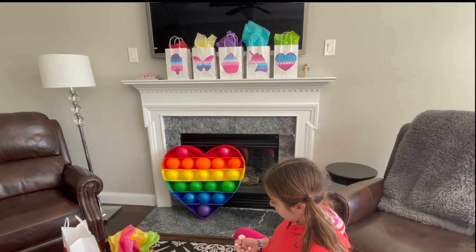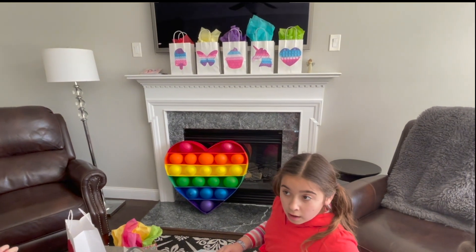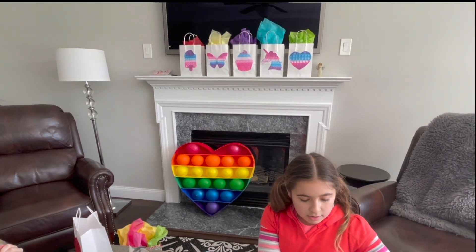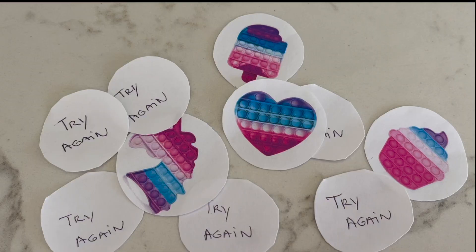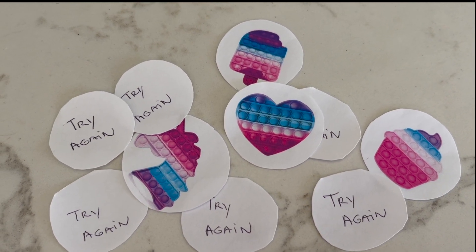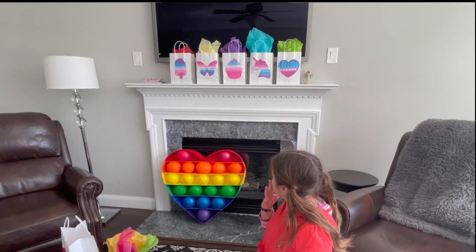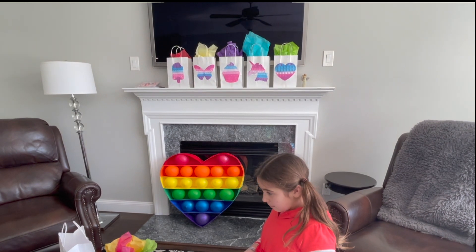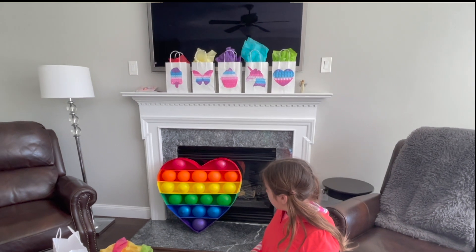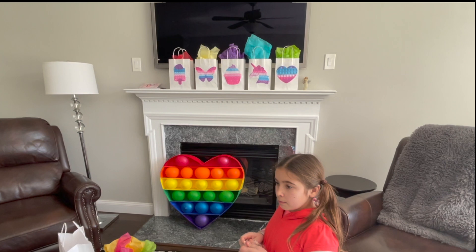Each girl gets to pop one of the balloons. If the balloon is empty, you lose your turn. If it has a paper that says 'try again,' you try again. And if the balloon has a little picture — an ice cream, butterfly, cupcake, unicorn, or heart — you get the matching gift bag. Don't open your bag and keep your little card until the end, until everyone has one.